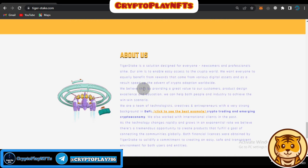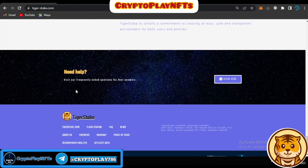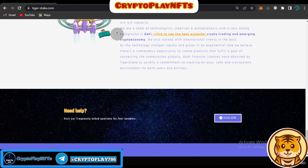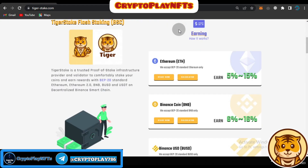In the About section, Tiger Stake is described as a solution designed for everyone — novice and commercial professionals alike. Their aim is to enable easy access to the crypto world and allow everyone to equally benefit from rewards from various digital assets, taking advantage of the speed of crypto adoption worldwide. If you need any help, you can click to visit their Telegram community and ask questions there.